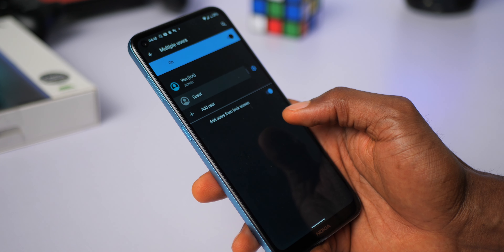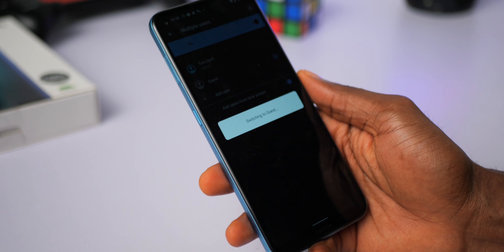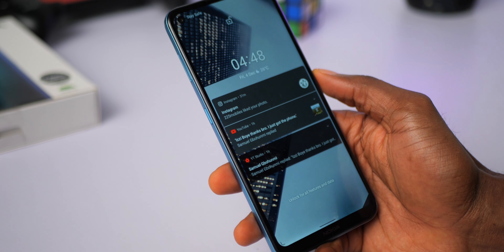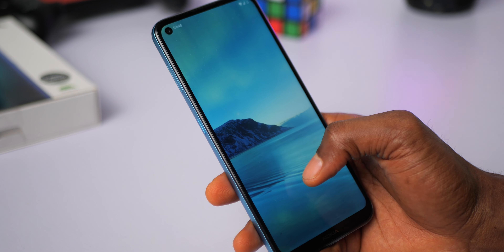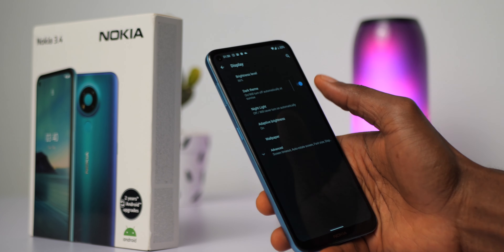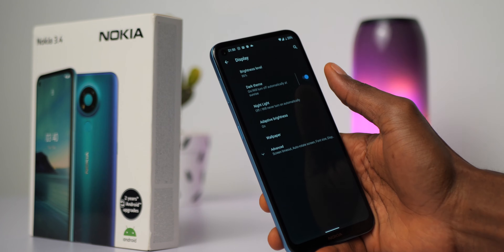One feature you might find handy on the Nokia 3.4 is multi-user — you can set up guest access, maybe for your kids or if you have to hand someone your device and don't want them to have access to your applications. You are also able to set dark mode to turn on automatically at sunset and switch back at sunrise, which I couldn't do with the Nokia 2.4.